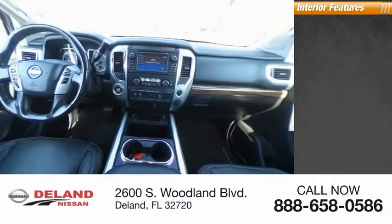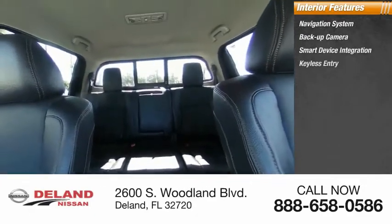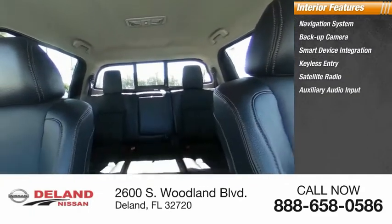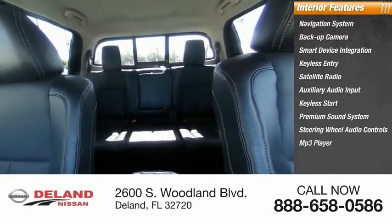Inside you'll find a navigation system, backup camera, smart device integration, keyless entry, satellite radio, auxiliary audio input, keyless start, premium sound system, steering wheel audio controls, and MP3 player.